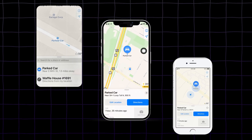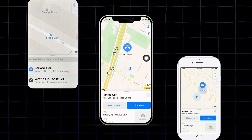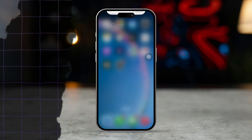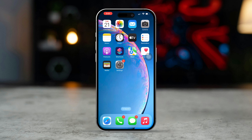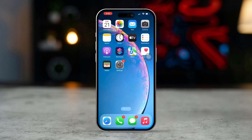Losing track of your car in a large parking lot or unfamiliar area can be frustrating. Luckily, Apple Maps on your iPhone offers a simple way to remember where you parked, making it easy to locate your vehicle when you're ready to return. Here is a step-by-step guide on how to use this feature. Let's get started.